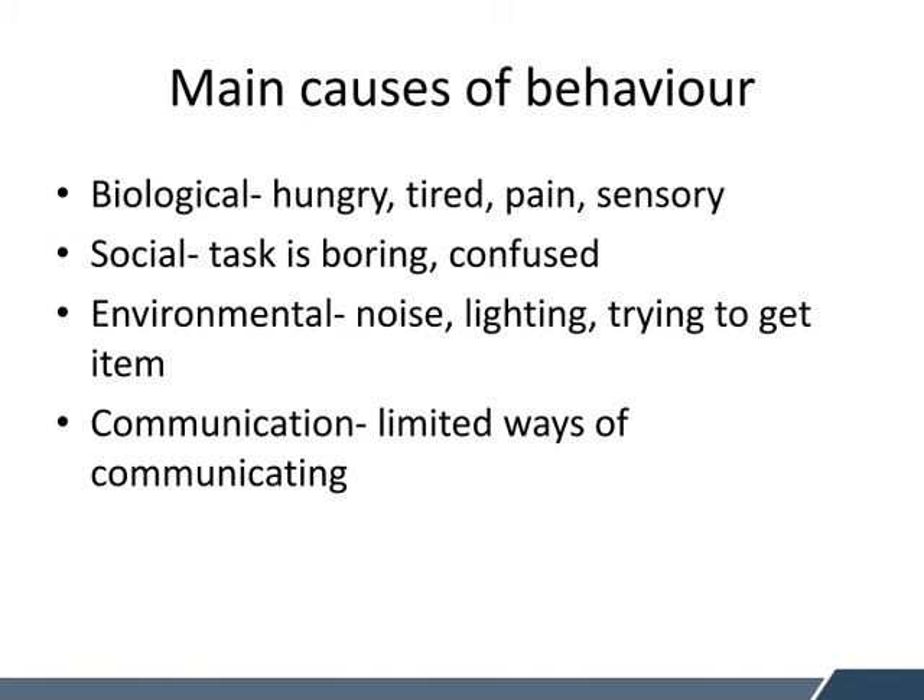Similar to functions, there are some main causes of behaviour. This is very similar to Maslow's hierarchy of needs. We need to think about and investigate with the child whether there is a biological cause to their behaviour. We need to eliminate if they might be hungry, if they're tired, if they're in pain, or if there's a sensory need that they're trying to seek or avoid.